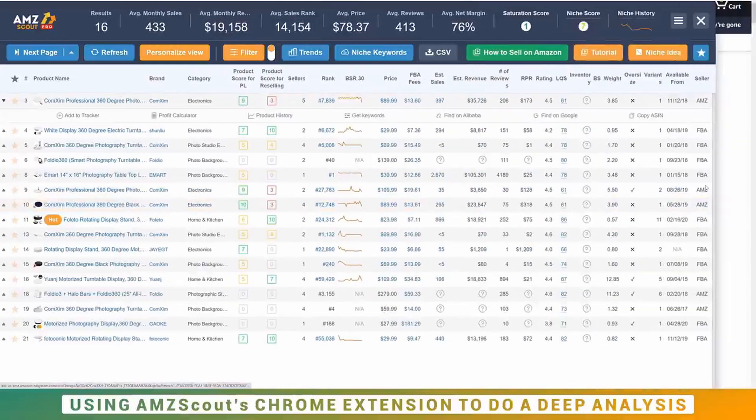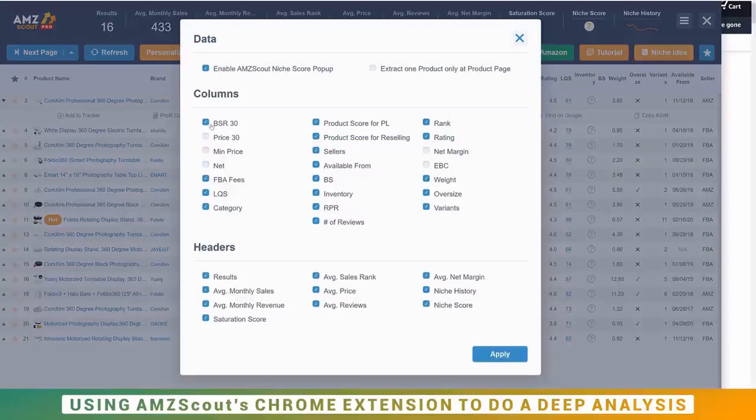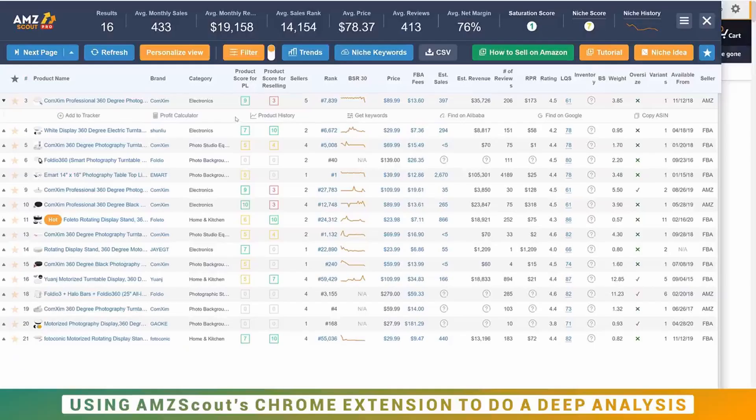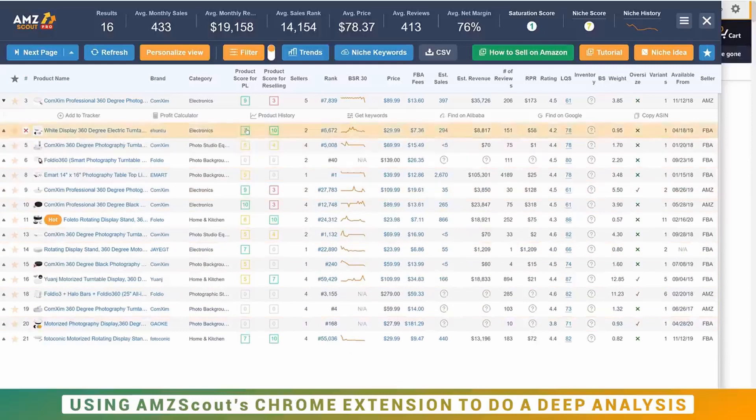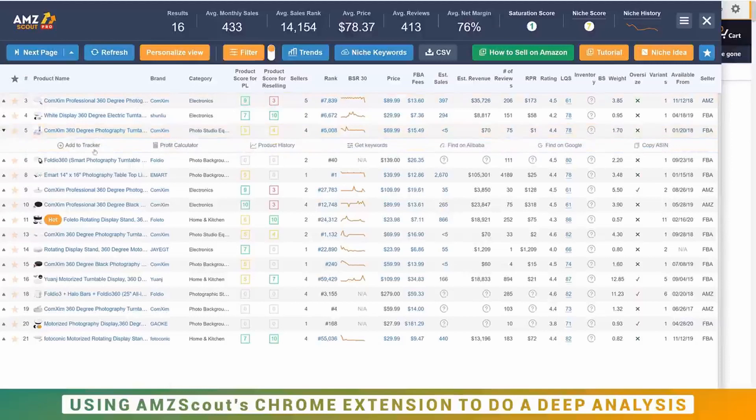You can expand or reduce the extension box as you wish and personalize the view. I sometimes remove certain columns to bring price, sales, and reviews closer together since those are the ones I focus on. It also gives you a private label score for those creating their own product and selling on Amazon. The key columns to focus on are price, sales, and reviews — looking at how many sales products are doing relative to their review counts. Clicking any offering gives you extra options at your disposal as well.